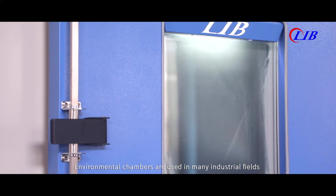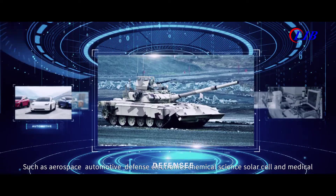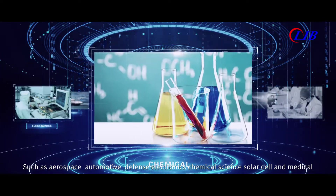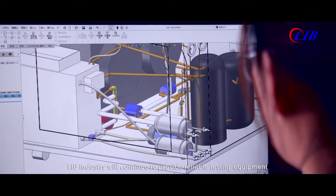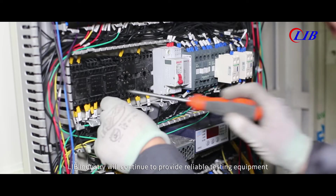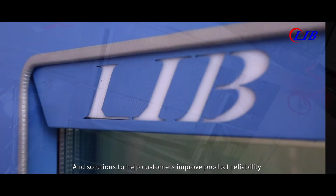Environmental chambers are used in many industrial fields, such as aerospace, automotive, defense, electronics, chemical, science, solar cell and medical. LIB industry will continue to provide reliable testing equipment and solutions to help customers improve product reliability.